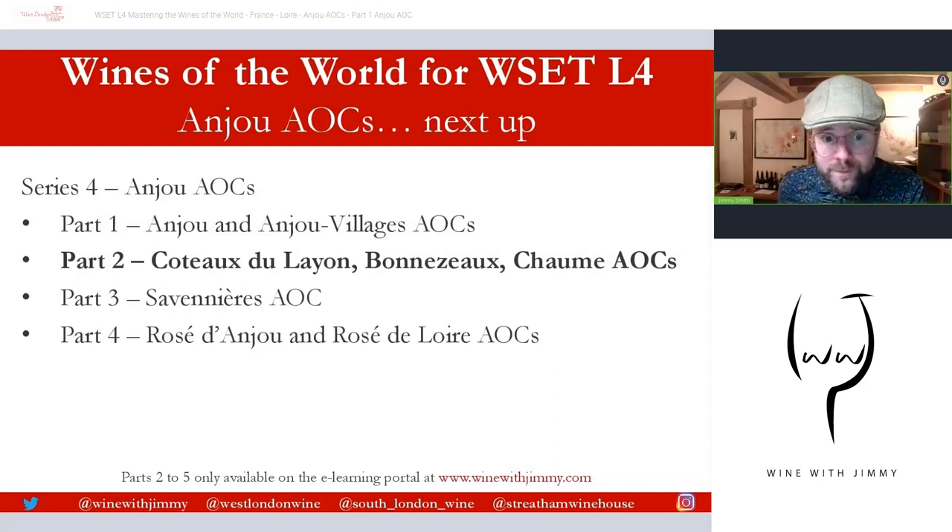That brings me to the end of Part One on Anjou and Anjou Village, covering the syllabus you need for your WSET Level Four Diploma, with a few added bits — what I call flare. In your examinations they look for flare: that's you going the extra mile, doing extra reading — and watching these videos is helping you with exactly that.